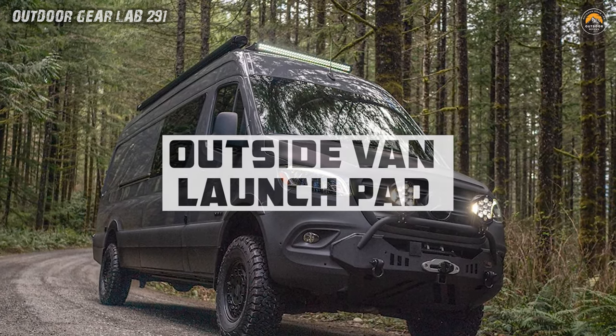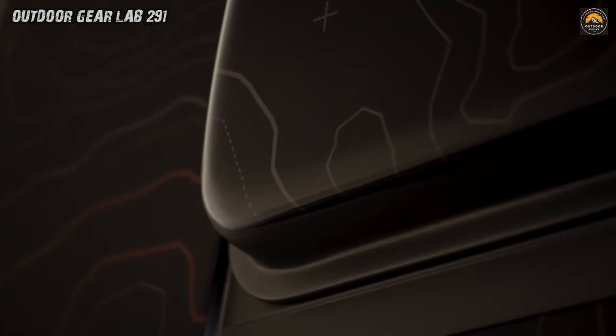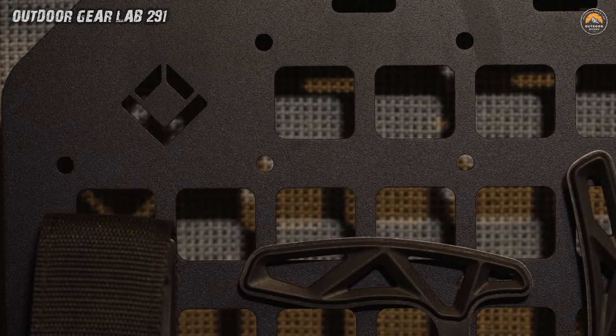Outside Van Launchpad — Mercedes-Benz. The Uncharted Frontier. Behold the Launchpad, a van that dances on the edge of imagination. Its silhouette — part spaceship, part rugged explorer — commands attention.